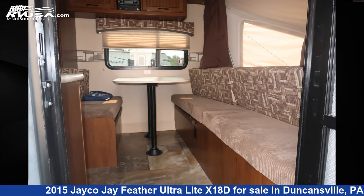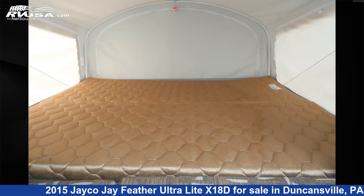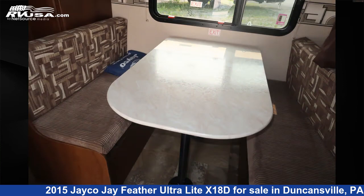The unloaded weight of this 2015 Jayco J-Feather Ultralight X18D is 3,410 pounds. For more information and pricing on this unit, and to see all units available for sale by Ansley RV, visit rvusa.com.